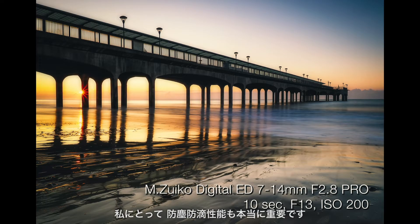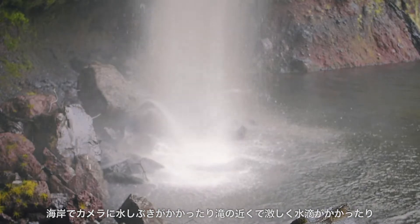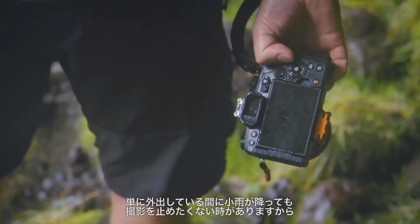The weather sealing is really, really important to me. On the sea front you get loads of spray on your kit, being around waterfalls again there's loads of spray, but even just being out and about — you don't have to stop shooting just because of a bit of rain.